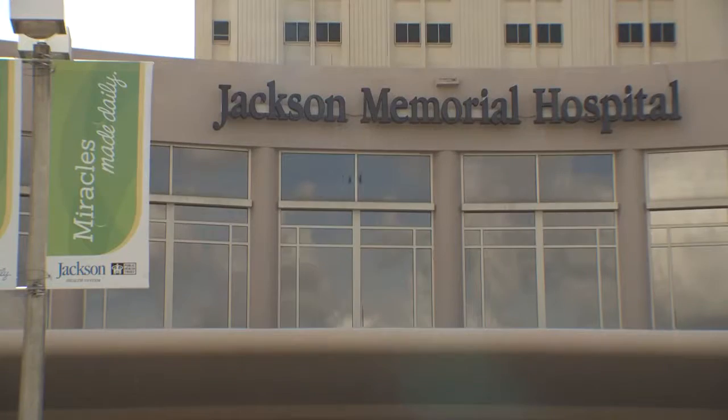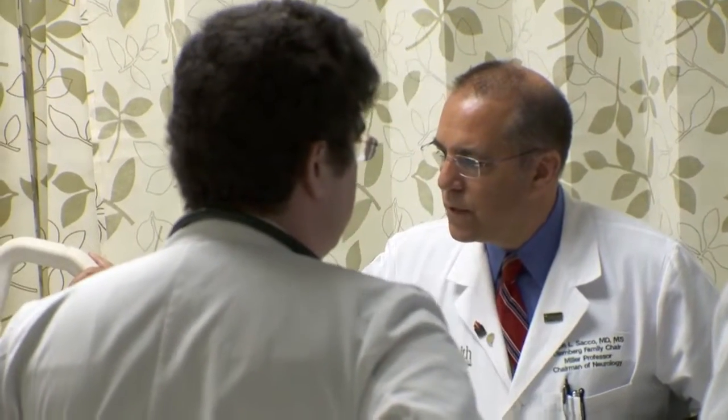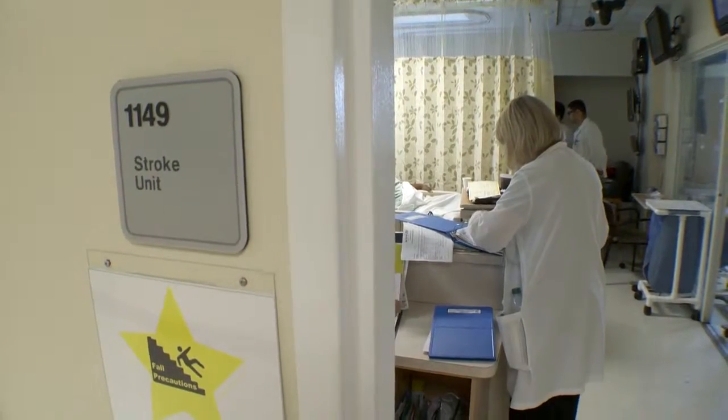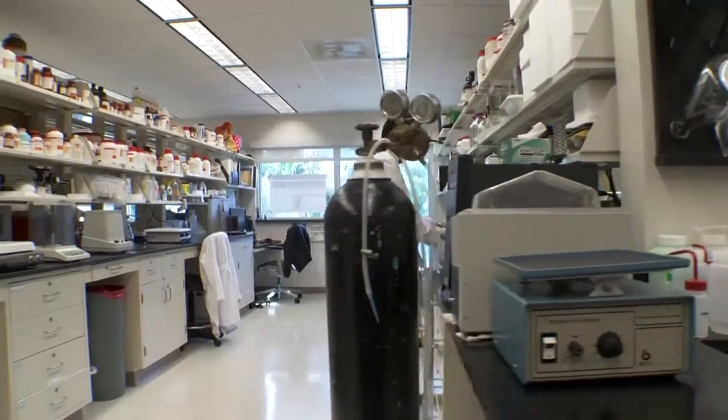University of Miami Miller School of Medicine Department of Neurology has a 51-year-old tradition of research, and particularly research in stroke. Since arriving in 2007, the department has grown tremendously in stroke and is now adding translational research in stroke. Epidemiology, imaging, genetics, and clinical trials are new aspects of stroke research that we've added.